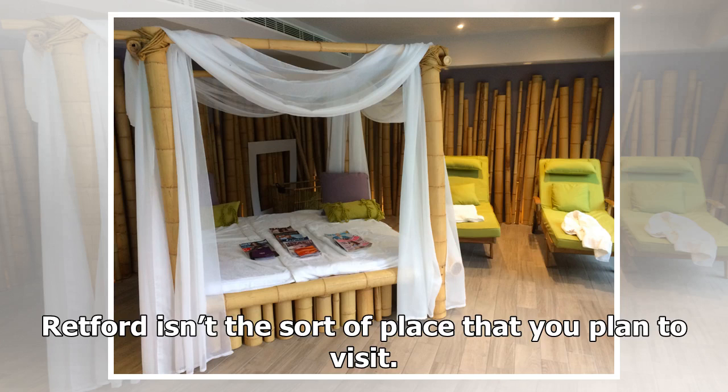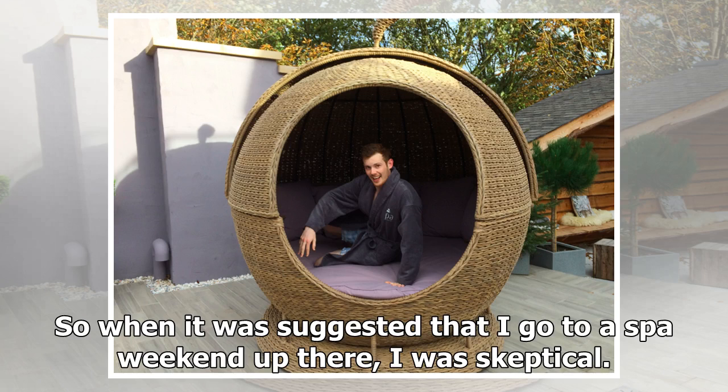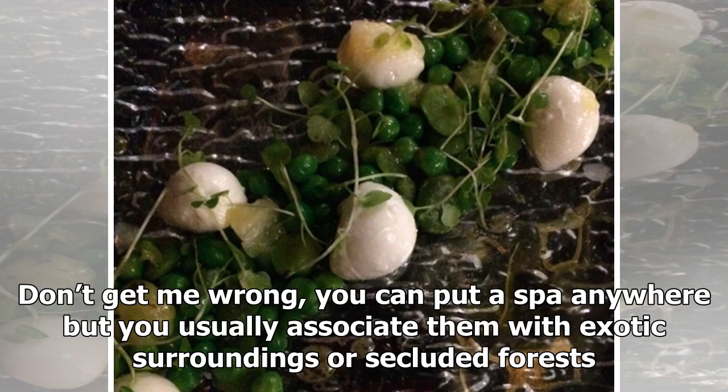Retford isn't the sort of place that you plan to visit. I've seen signs to it on my way up the A1 to Yorkshire, but the closest I've ever come is stopping at the Grantham service station for Burger King and a pee. So when it was suggested that I go to a spa weekend up there, I was skeptical. Don't get me wrong, you can put a spa anywhere, but you usually associate them with exotic surroundings or secluded forests.